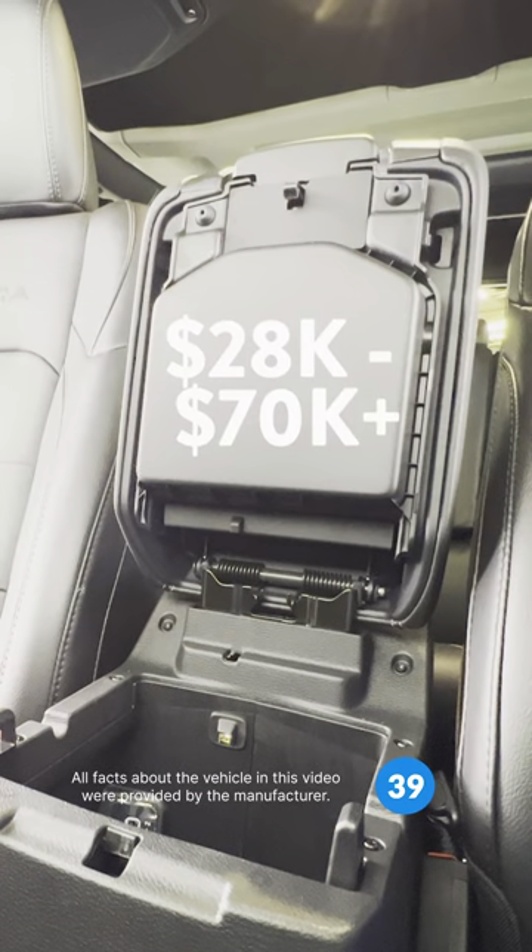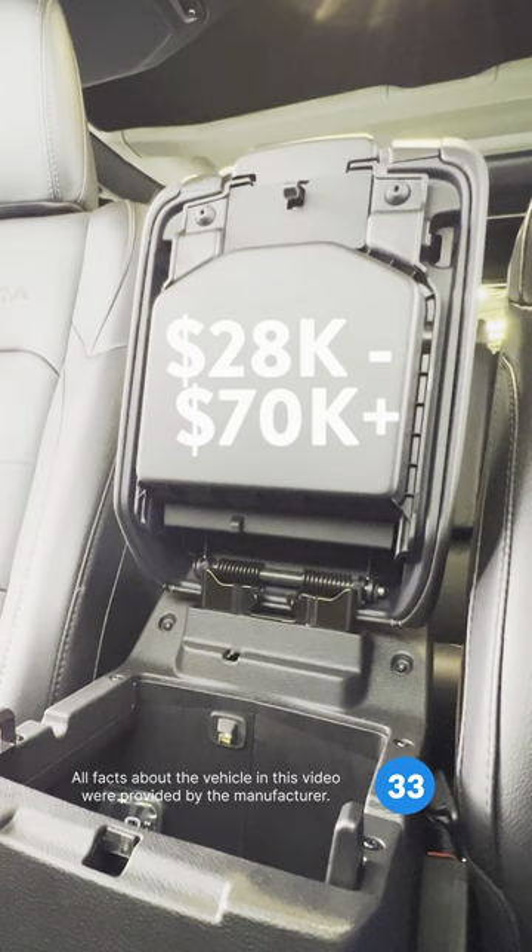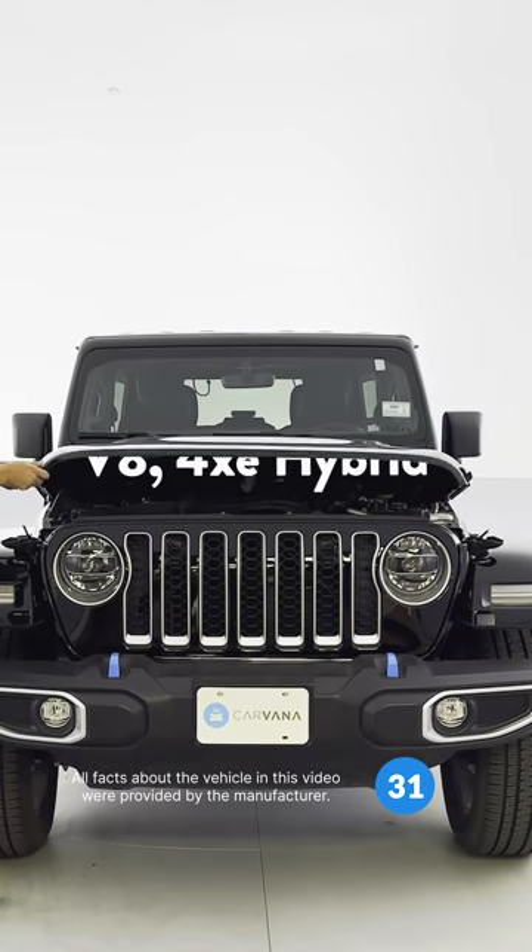Depending on trim level, year, mileage, location, and condition, expect to pay between $28,000 and $70,000 plus for a fourth generation Wrangler. Base Wranglers offer a V6,